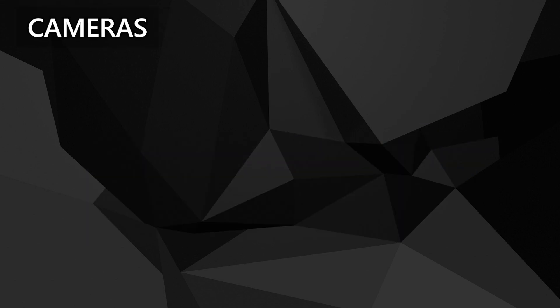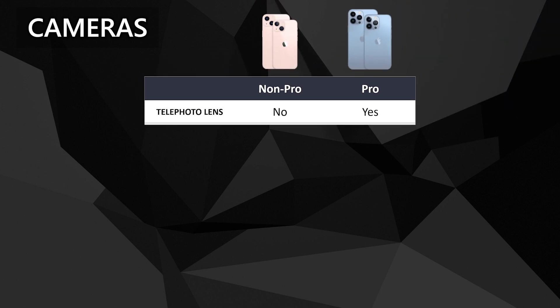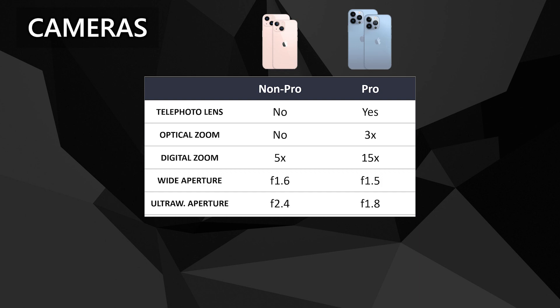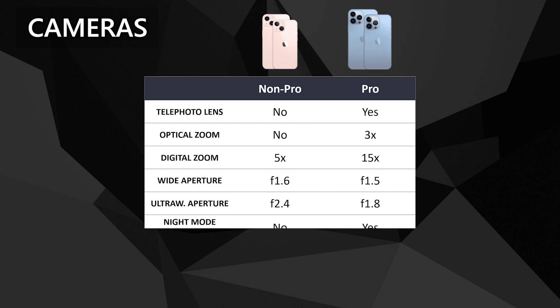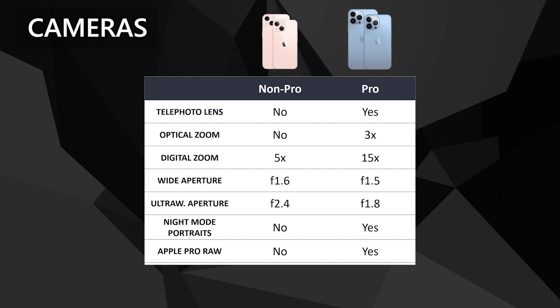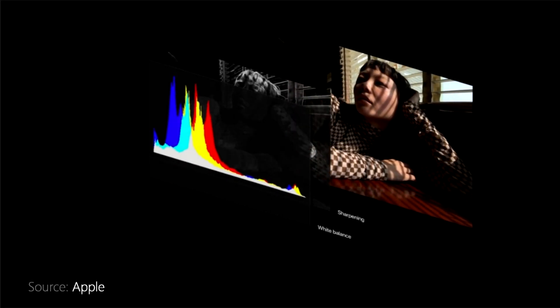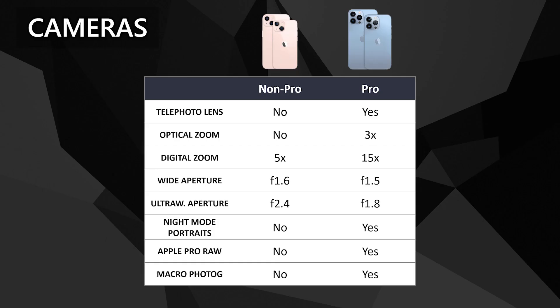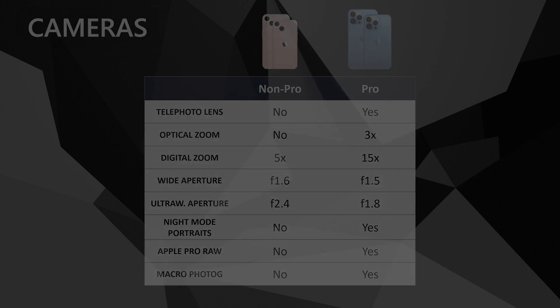Let's move on to cameras. The non-Pro kind of loses out here a bit. The non-Pro doesn't have a telephoto lens, so it doesn't have optical zoom up to 3x like the Pro does, and the non-Pro only has 5x digital zoom instead of 15x on the Pro. The Pro has an f/1.5 wide and f/1.8 ultra-wide aperture, meaning it can take in more light, having brighter photos and videos than the non-Pro's f/1.6 wide and f/2.4 ultra-wide apertures. Also, the non-Pro's portrait mode doesn't have night mode like the Pro does, so you won't be able to simultaneously blur your backgrounds and brighten them in dark environments. The Pro can shoot in Apple ProRaw — Apple's raw file format that professional photographers and editors use. If you don't know what that is, you probably don't need it. The Pro also has a macro mode on its ultra-wide lens, while the non-Pro does not.